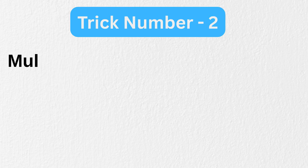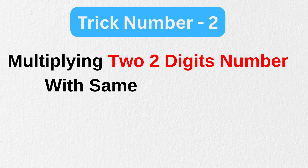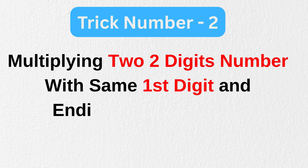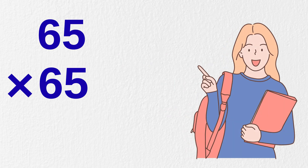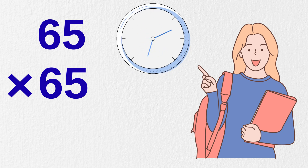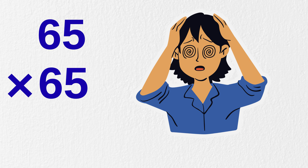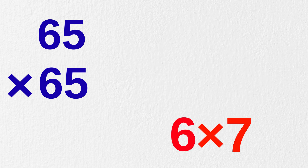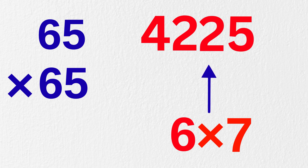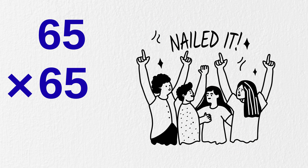Now let us move to our next trick — that is multiplying two two-digit numbers with the same first digit and ending with the number five. For example, multiply 65 times 65 in five seconds. Here's the trick: multiply six with seven, the next number, to get 42, and then simply add 25 to it. This gives us the final answer: 4,225. We nailed it!